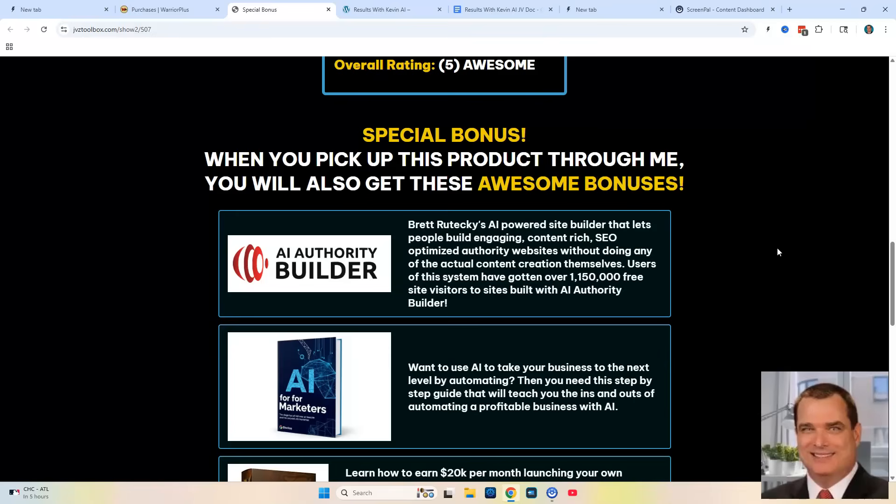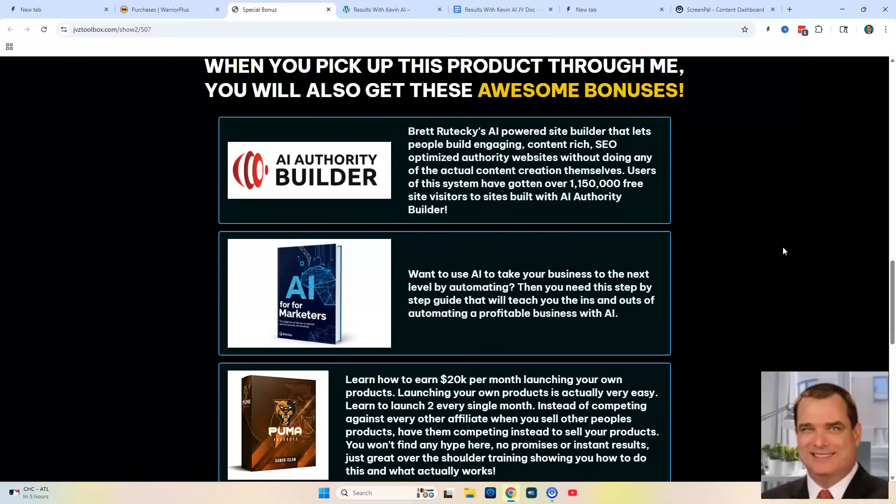I'm going to deliver these bonuses directly to you instantly after you make your purchase. I put a lot of thought and time into my bonuses — they're all related to AI, or most of them are, or they will help you promote whatever you create within Results with Kevin and get more sales.